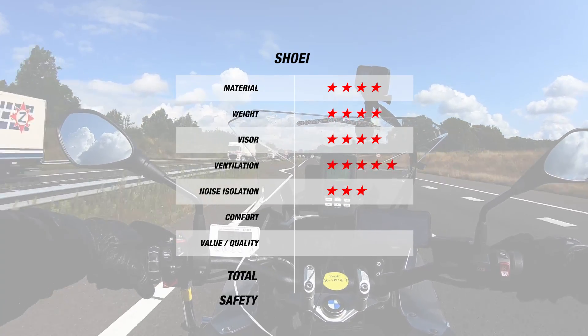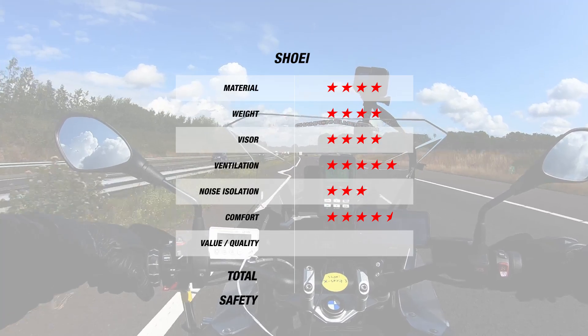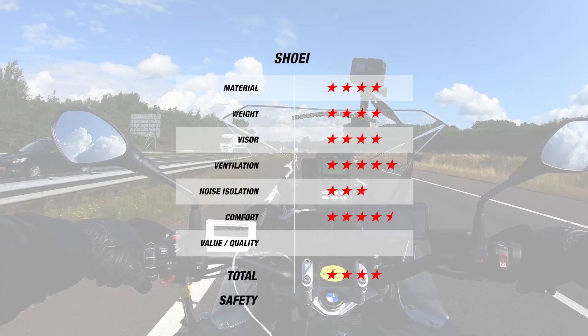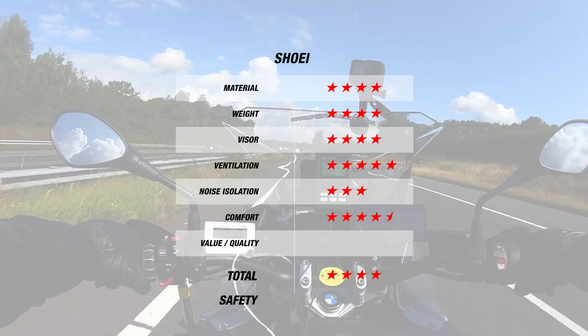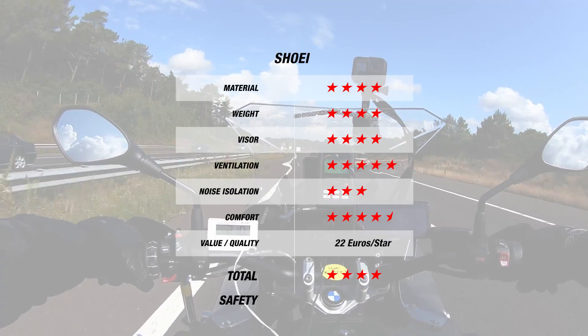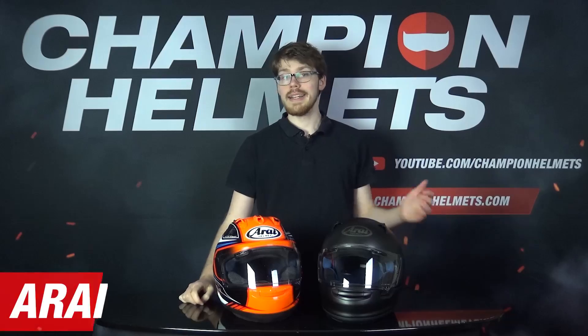We've used our usual road test setup, but also added the average of these helmets' SHARP scores to get an idea of their safety. But first, the burning question — what about Shoei vs Arai? Before we answer the eternal question, don't forget to check out our individual helmet road tests and reviews, since their individual performance can differ to what we'll discuss here.